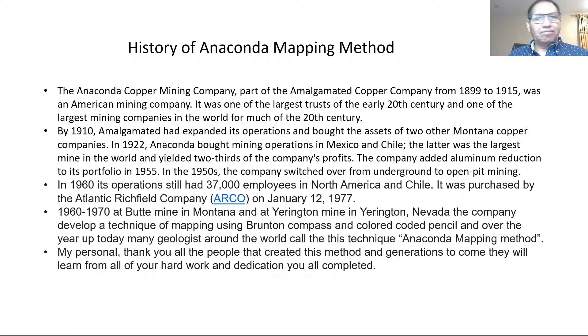This is the story of the Anaconda mapping method, and it came from Anaconda Copper Mining. It was founded in the 1800s, and by the 20th century it became one of the biggest companies in the world. It had porphyry copper deposits in the United States, Mexico, Peru, and Chile. The peak was probably in the 50s.